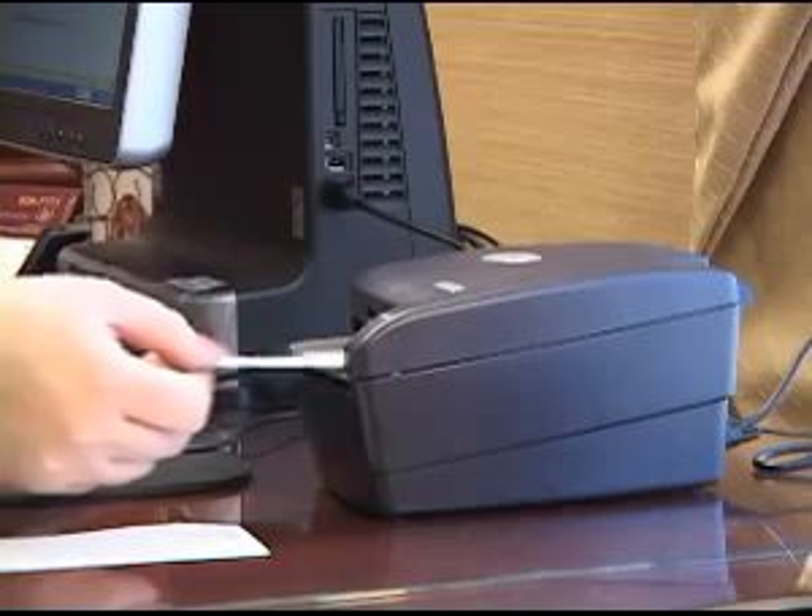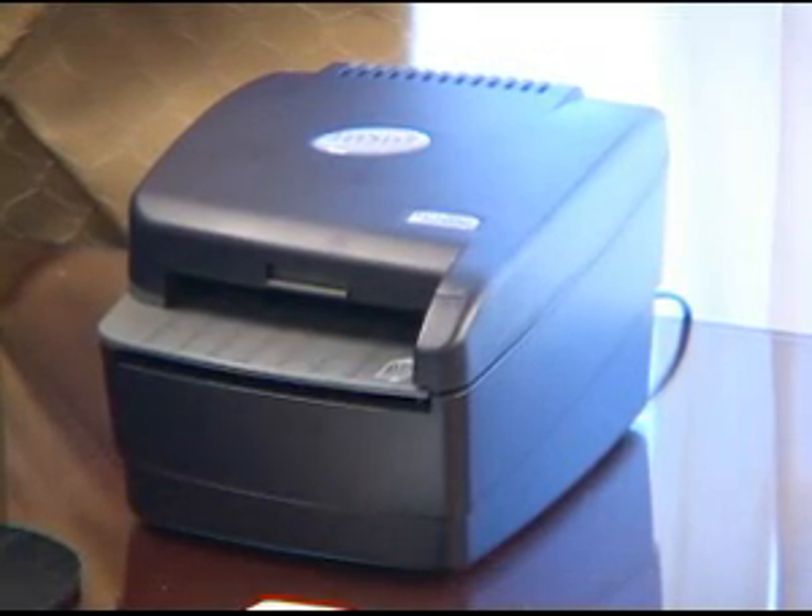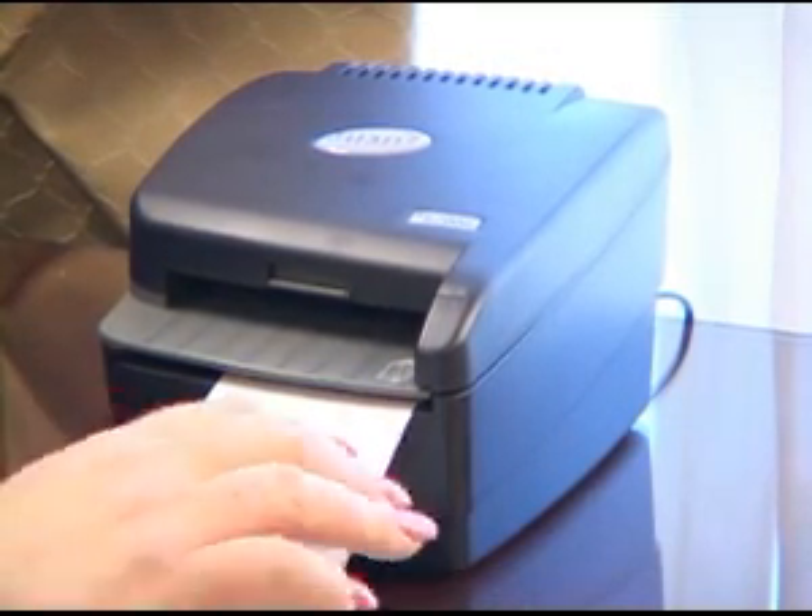Let's take a quick look. Easy Check Deposit uses a small scanner. Its footprint is no larger than a mouse pad. When we connect the scanner to a PC, you're ready to make deposits at your convenience, anytime, any day. Fast, easy, convenient.